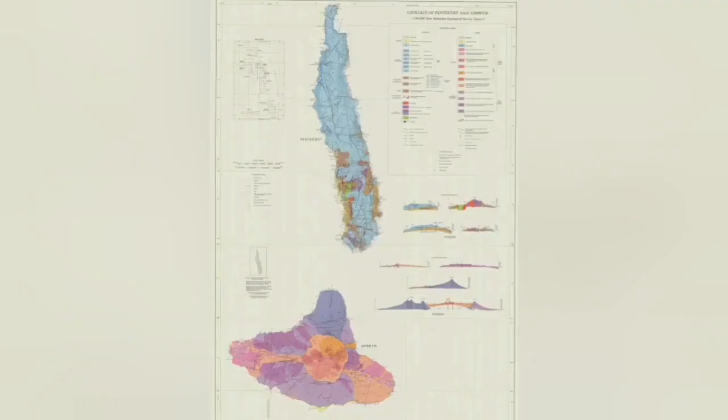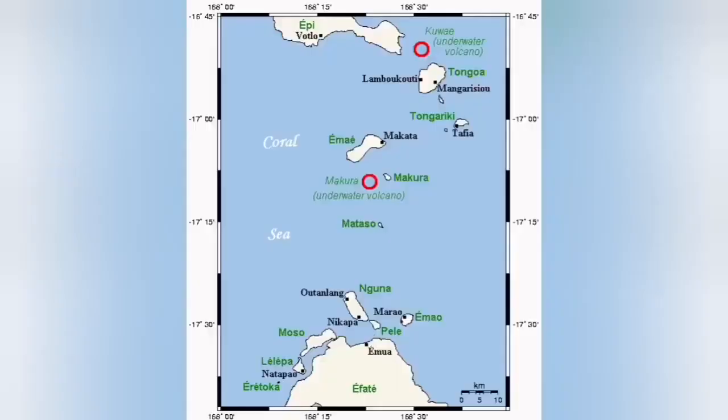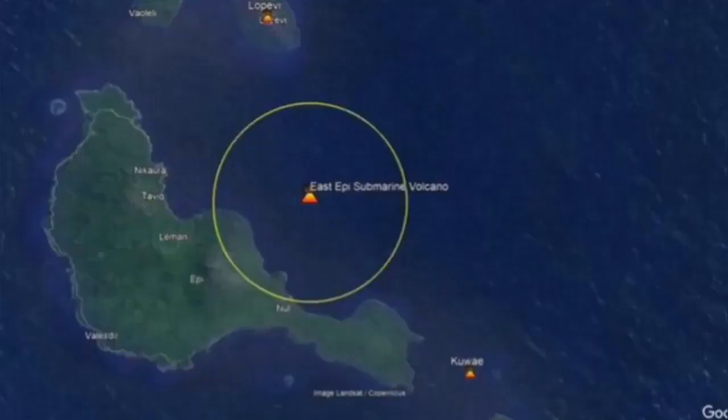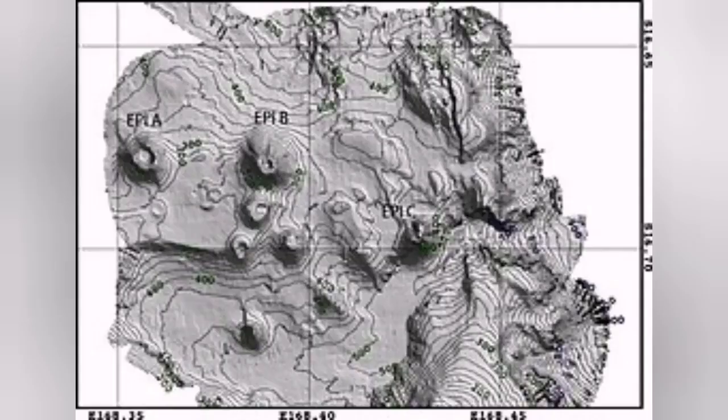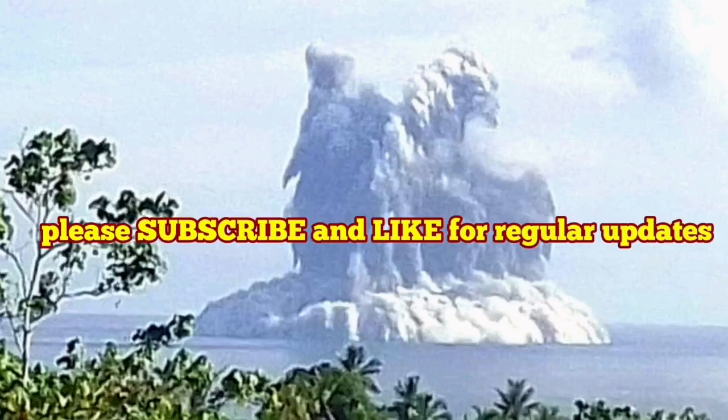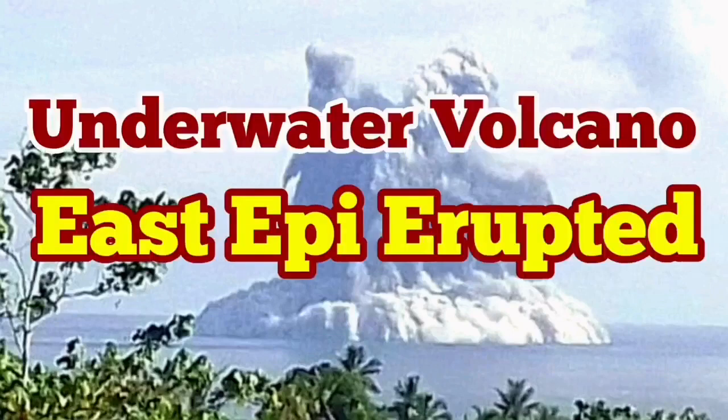Maybe we are seeing a future island and a future continent forming here — that's where islands and continents started in the early history of our planet. East Epi is one of those little volcanoes at the moment that may become a big volcano in the future. In the future we may have something like a Hunga Tonga but even bigger. These volcanoes are very dangerous because they're underwater.